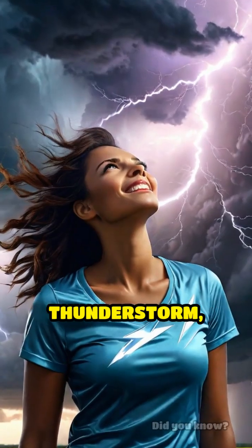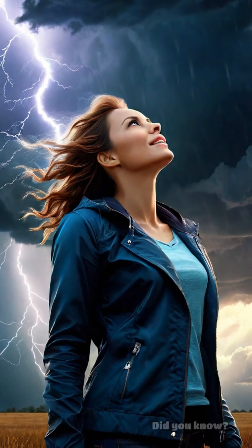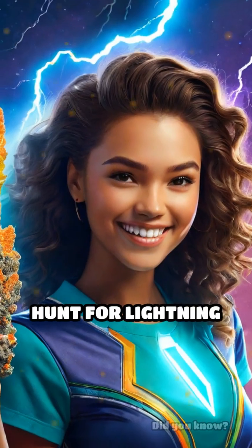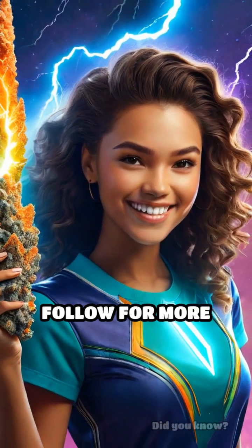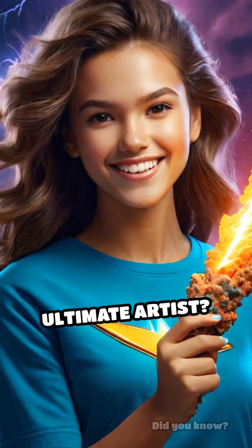Next time there's a thunderstorm, just imagine nature's own glass blower is at work below your feet, crafting these incredible natural wonders in seconds. Would you ever hunt for lightning glass? Follow for more crazy facts. Could lightning be the ultimate artist?